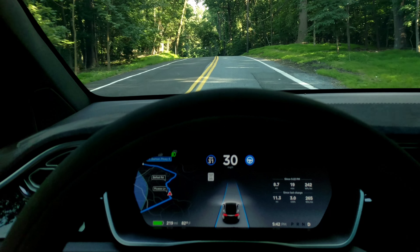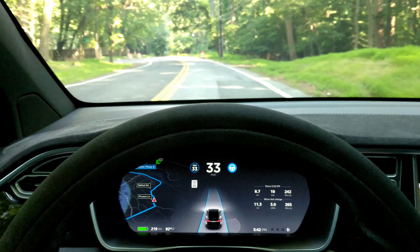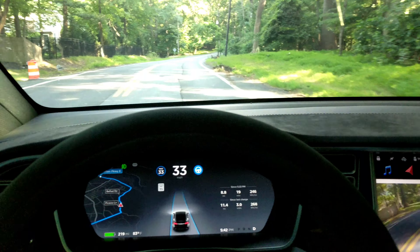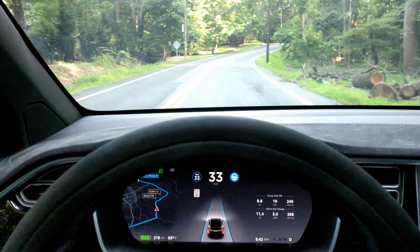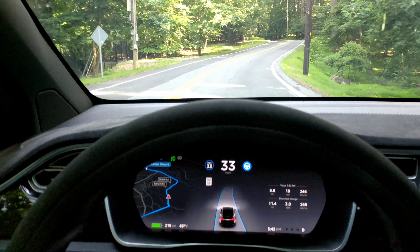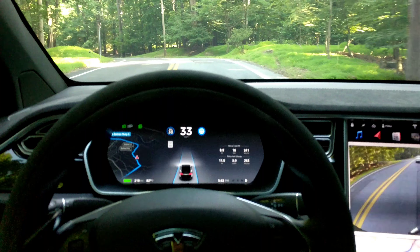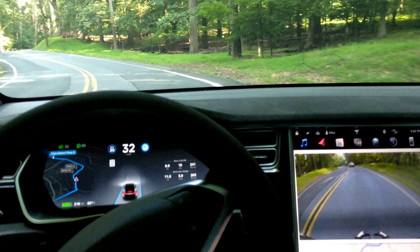Speed limit is 30 and we've got it set for 33. There's somebody behind me. Remember the problem we've had on this road is crossing double yellow lines and almost hitting the telephone poles — there are telephone poles all over the place here. Okay, whoa — slow it down — oh my gosh.